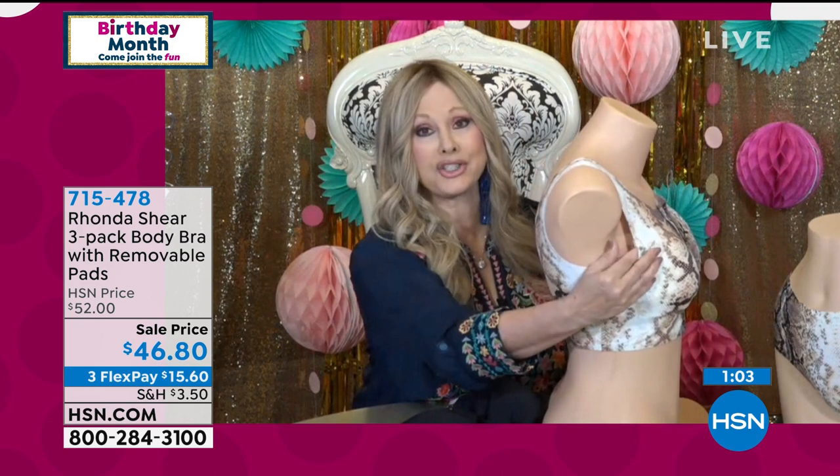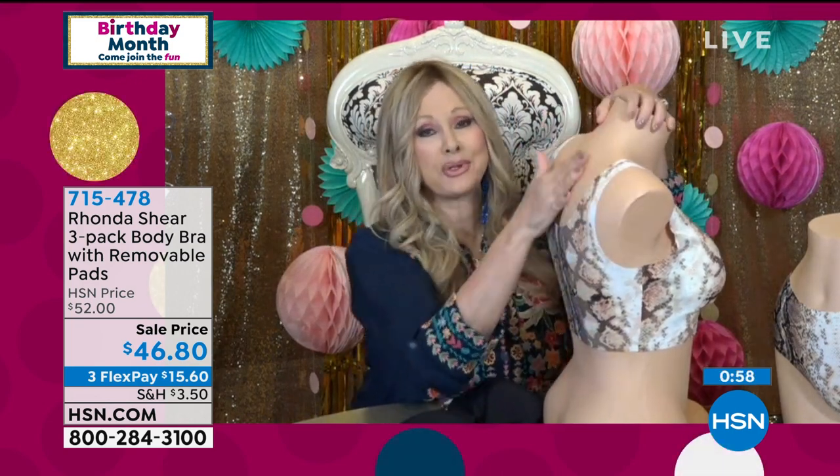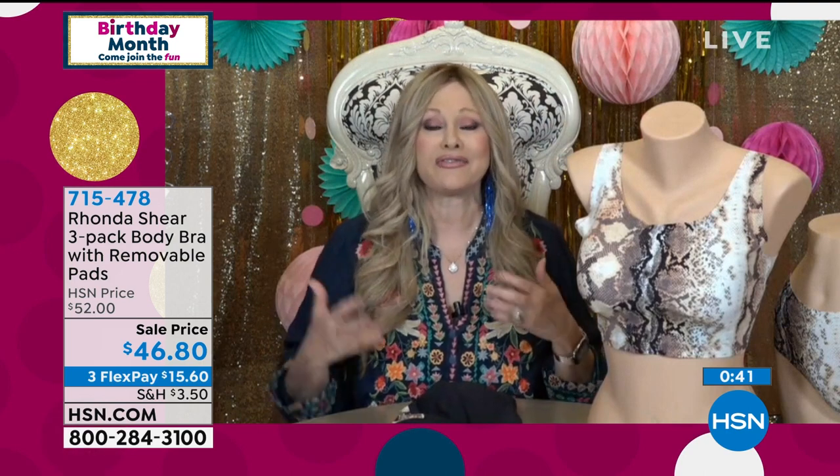Think about it: we get excited about 4-5% spandex in jeans. With 25% spandex here, you get uplift, forward projection, side smoothing, removable pads, and prosthesis compatibility. It feels flat, smooth — nothing is more current in intimate apparel technology. Don't be afraid, just like when Rhonda introduced the Abra almost 18 years ago and everyone was skeptical.